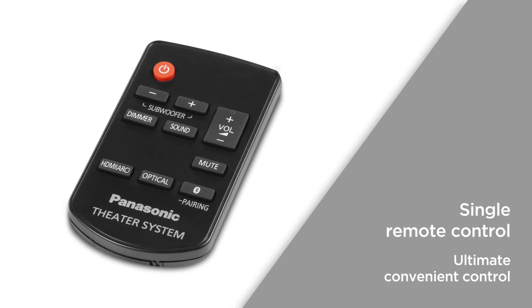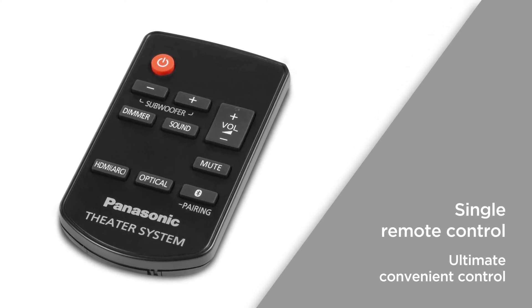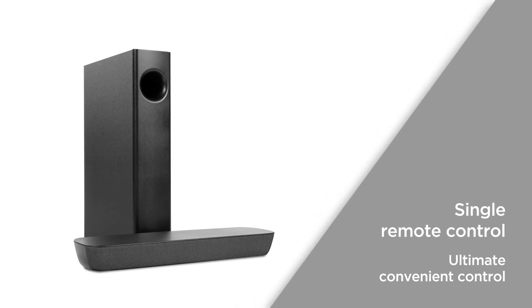A single remote control is all you need when you're connected to your TV via HDMI. You can operate both with just one remote for the ultimate convenient control.